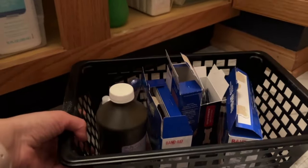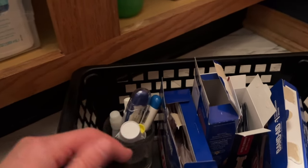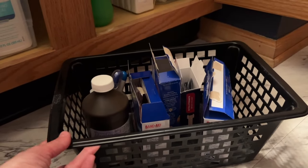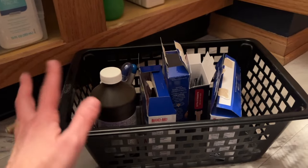I did narrow down this basket — it's basically band-aids, peroxide, a thermometer, eye drops, and different lotions. I'm going to move this to where we keep our other medicines in the kitchen so that it's all together.